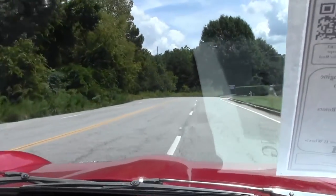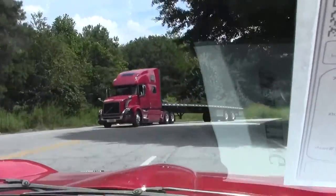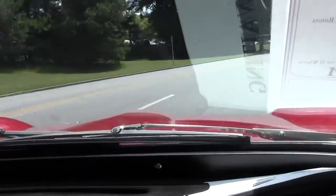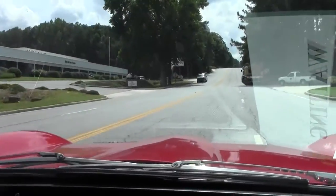You can imagine driving yourself down your favorite road by your home. As we take the corner here — again, nice and responsive. No issues whatsoever.